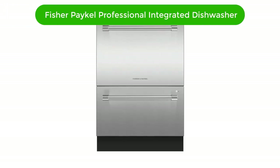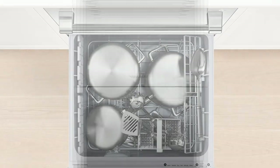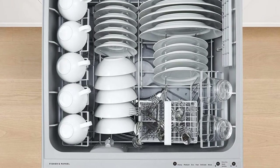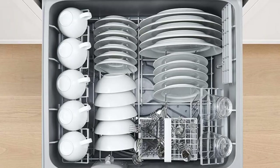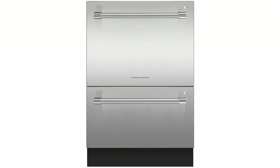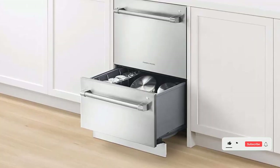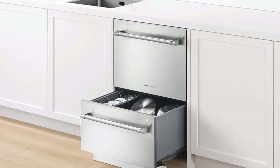Number 4. Our fourth best pick is Fisher Paykel Professional Series Built-in Fully Integrated Dishwasher. This Fisher Paykel Professional Series 24-inch built-in fully integrated dishwasher is a powerful and efficient way to get your dishes done. With its sleek and modern design, this dishwasher is perfect for any kitchen. It features a powerful motor and a sophisticated cleaning system, along with a variety of cycle options and digital controls for easy operation. With its quiet operation and energy-efficient design, this dishwasher is sure to be an asset in any kitchen.